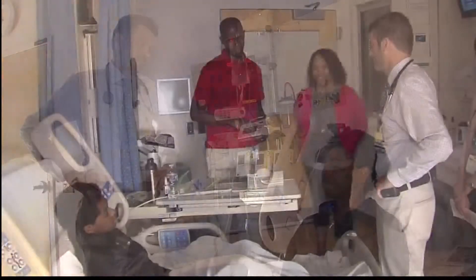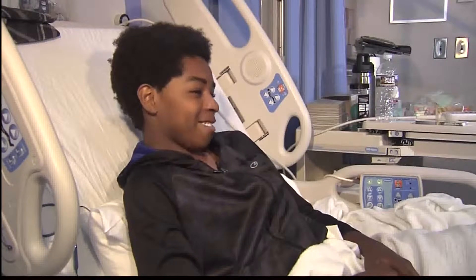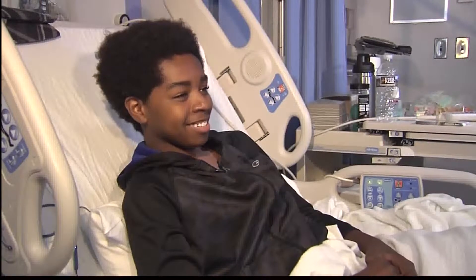The McDonald family has waited 13 years for this doctor's visit. A bone marrow transplant for son Jensen is intended to cure him of sickle cell disease.